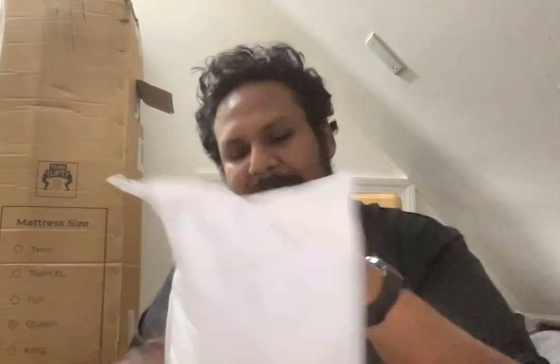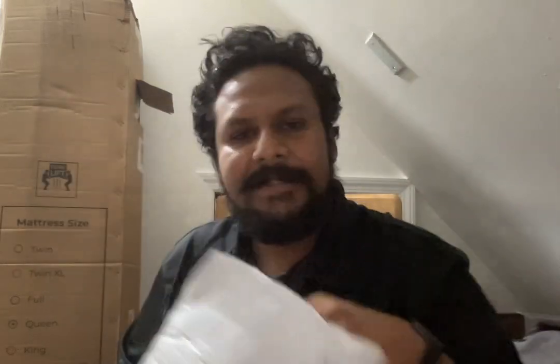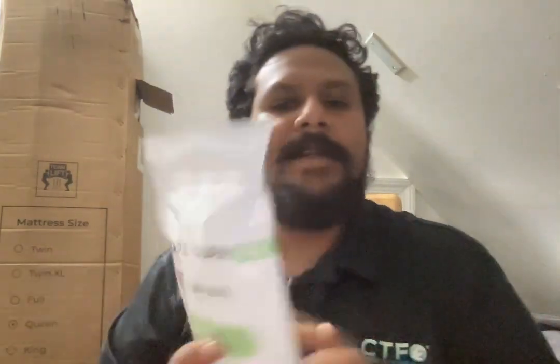This came USPS. Let's pull it out — here we go. This is the package, it is a fat burning supplement. Sorry about the mirroring — but what it says is this is 'Shape Burn: Love the Way You Feel.' It has it right there, same brand as the shirt — CTFO.